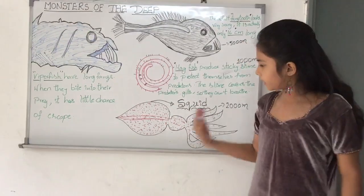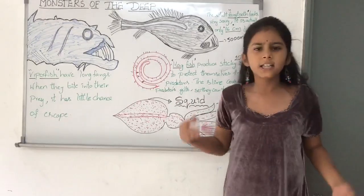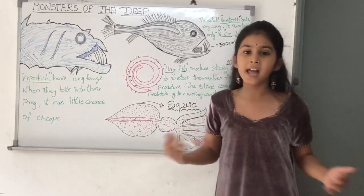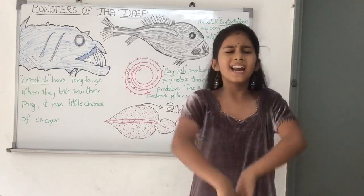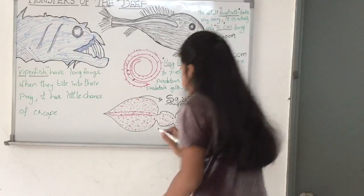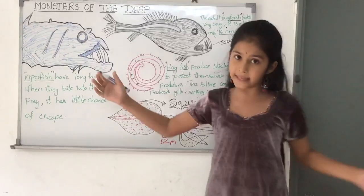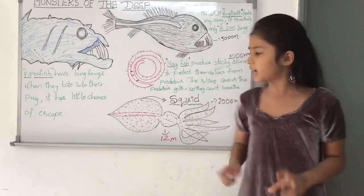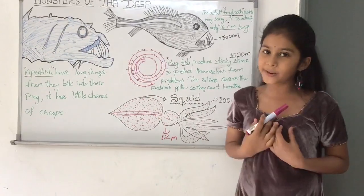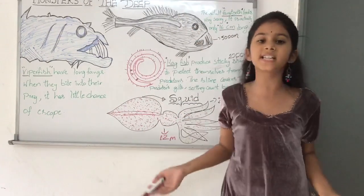Now I am going to tell you about the colossal squid. This is a picture of the colossal squid. It can be found under 2,000 meters below the surface, and it is one of the world's largest animals. Its length is about 12 meters. Only one adult colossal squid has ever been caught. The others, as we know, have been found inside the bodies of whales.